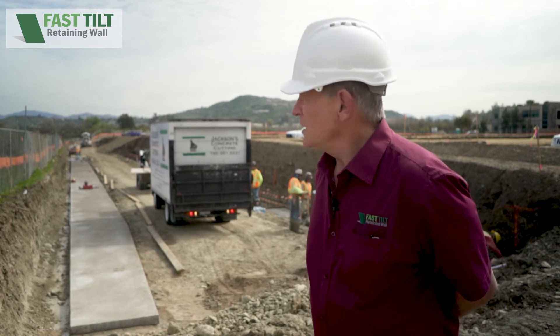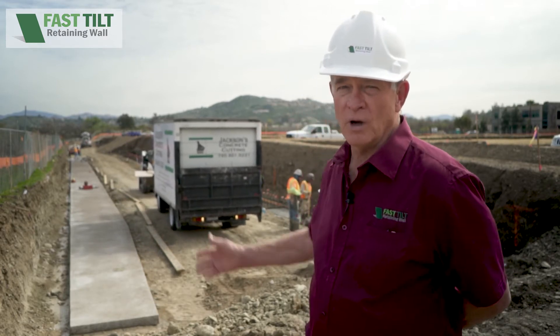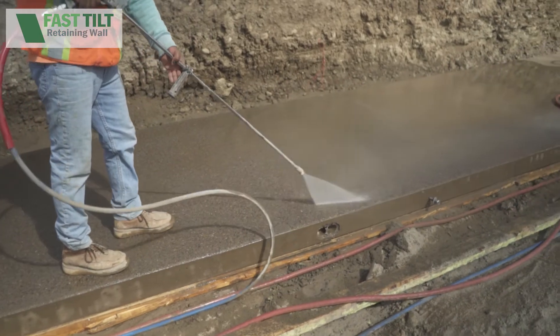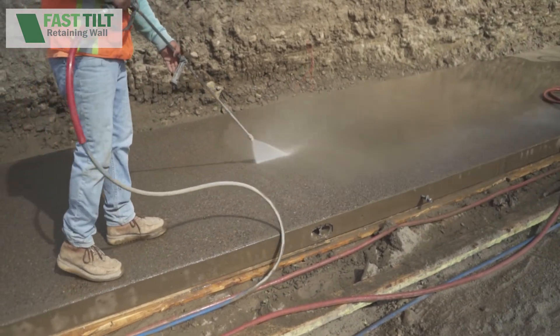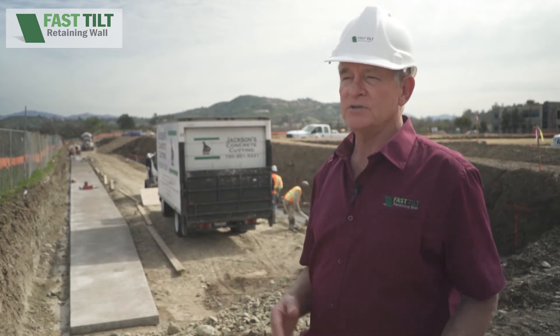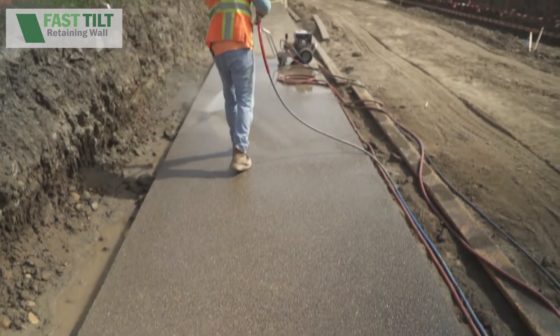We're out here at Riverview again today. This is day seven. We have poured the walls yesterday, and we are washing them today, giving them the decorative finish. Not only is it fast, but because we do it flat, we can use techniques we've learned in our decorative concrete division to create a wall that nobody's seen before.